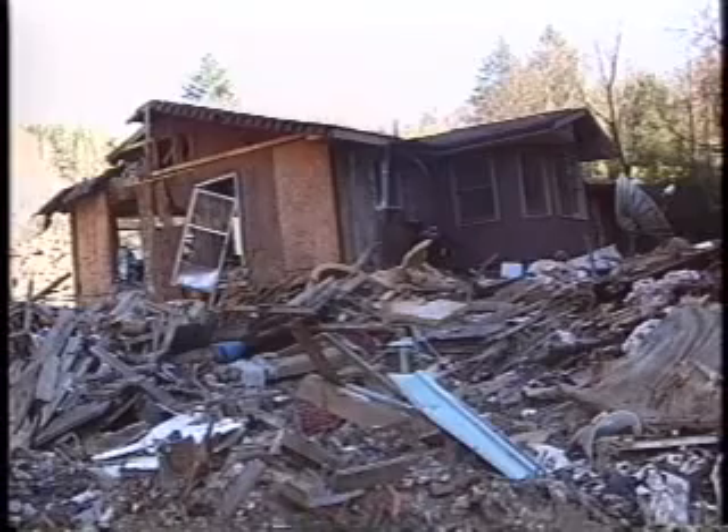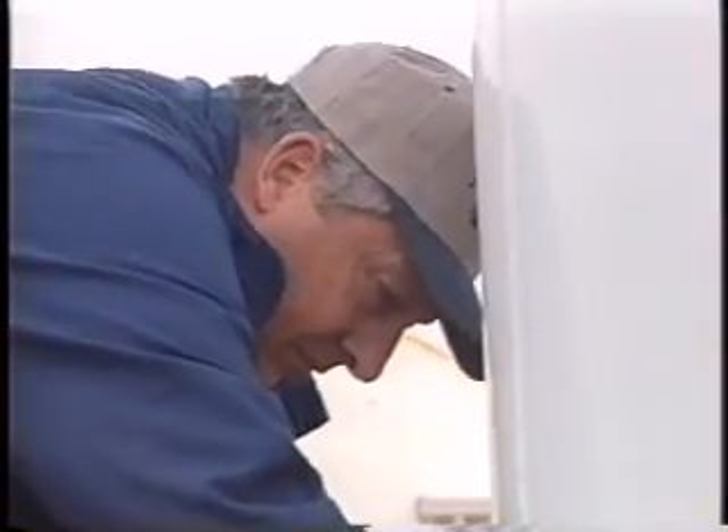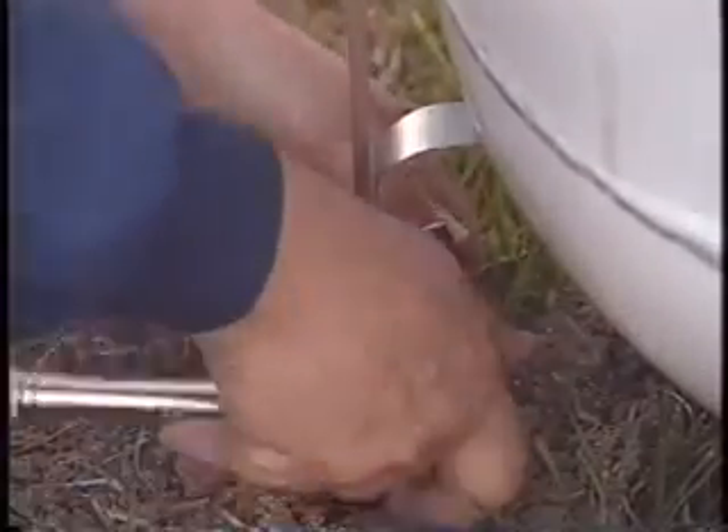But George Wachter of Minuteman Products says the solution is easy and inexpensive using their professionally engineered tie-down system. This tank full of fuel, set up, would have the homeowner or whoever's tank it was with approximately $2,100 invested in it. It's going to cost approximately $75 to anchor this tank.